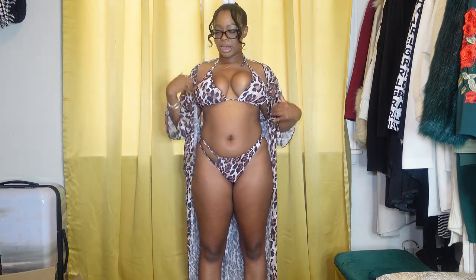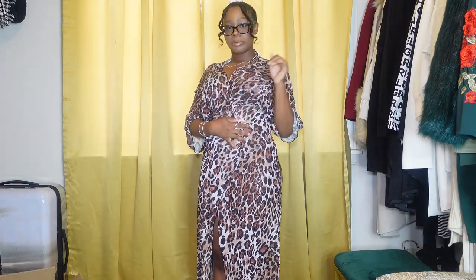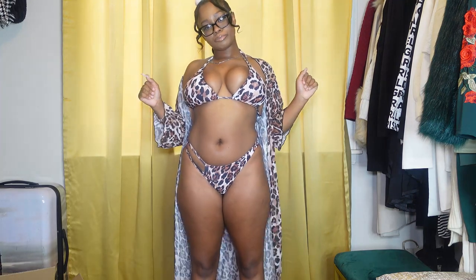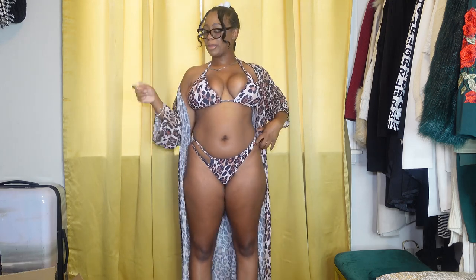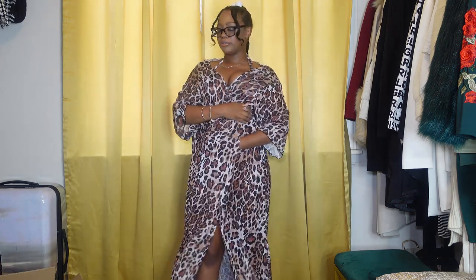I prefer three-piece swimsuits. I don't like swimsuits that just have the bikini top and bikini bottom — I prefer them to have some sort of cover-up, for when you're on vacation. Like you gotta walk back to your hotel, or y'all want to stop and get something to eat. I'm gonna give this one a seven and a half, because it's cheetah print and I love cheetah.